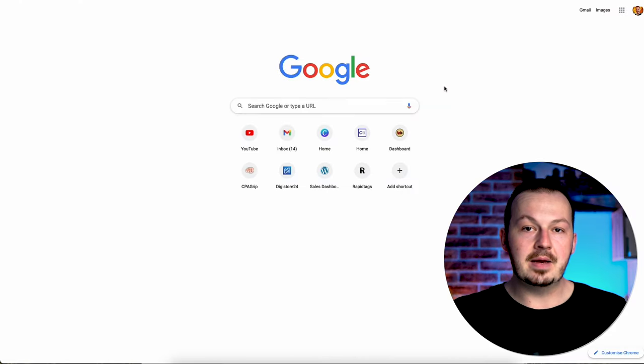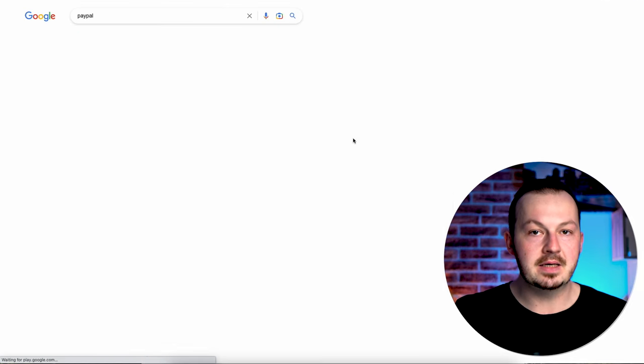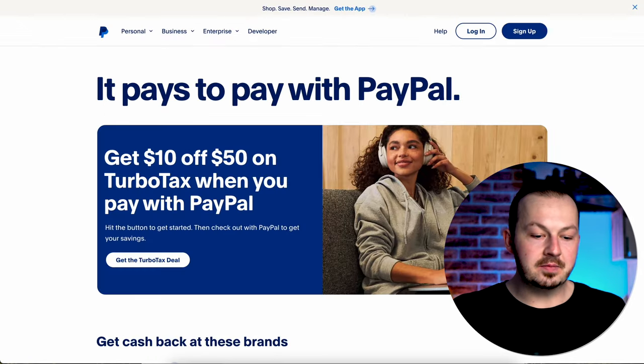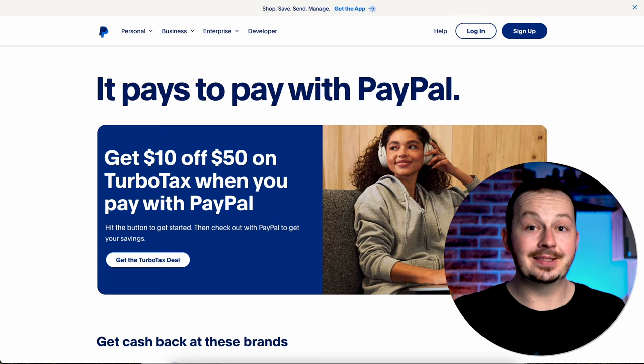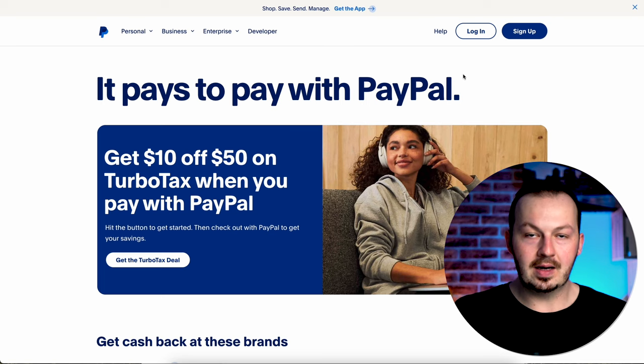The first thing you need to do is set up a payment receiving method. This method is going to pay you around $15 every 10 minutes if you do it correctly, and you need somewhere to receive that money. The best method I've had results with is PayPal. Just go to PayPal, and if you don't have an account yet I'll show you very quickly how to set one up, since many people are new to online marketing.